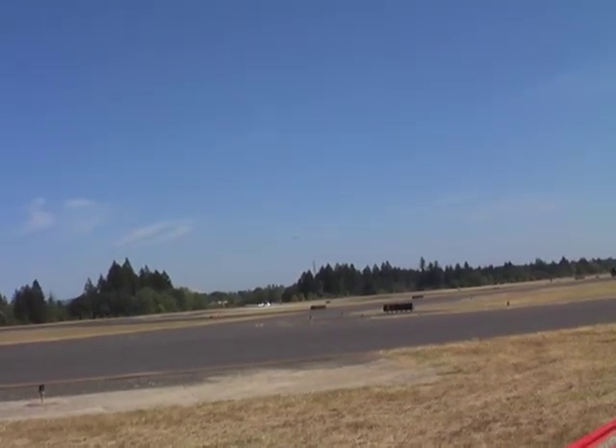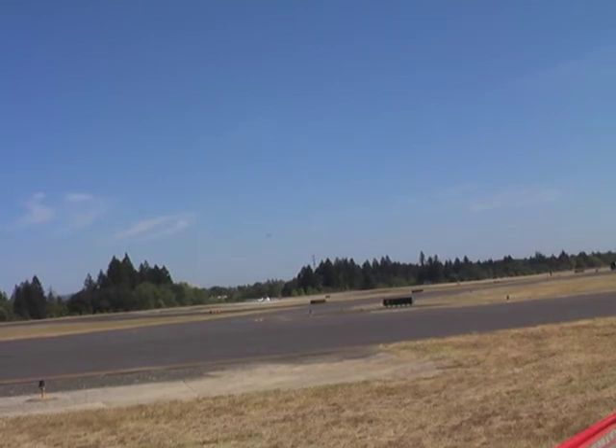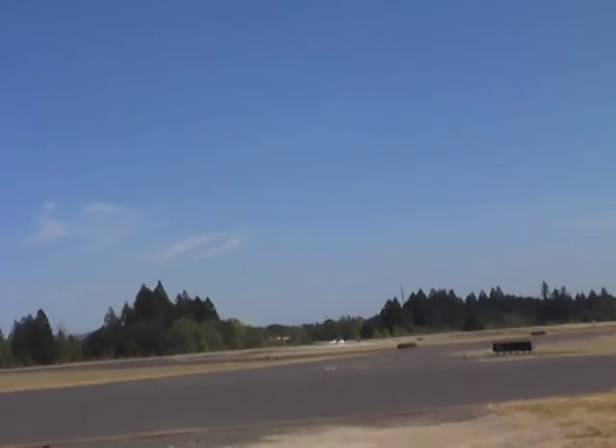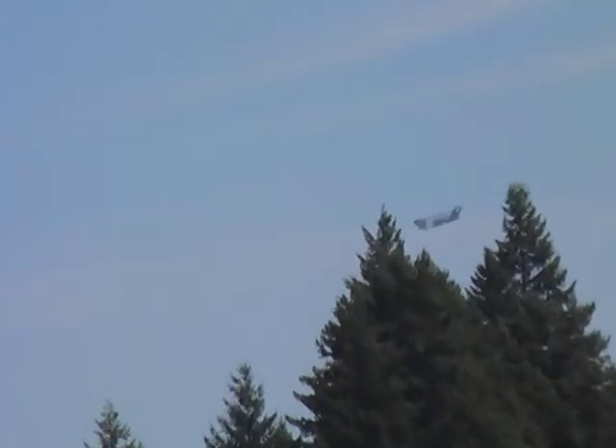The airplane measures 174 feet long. It has a wingspan of 169 feet. Powered by four fully reversible engines — the very same engines that have flown on the Boeing 757.